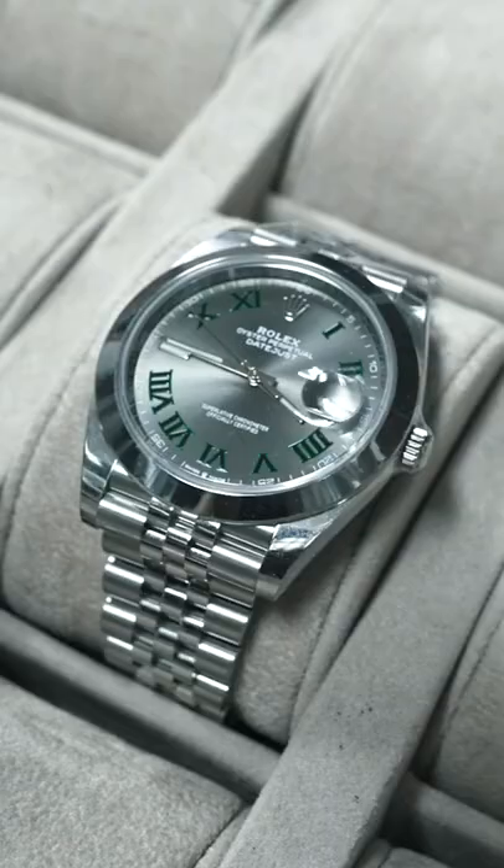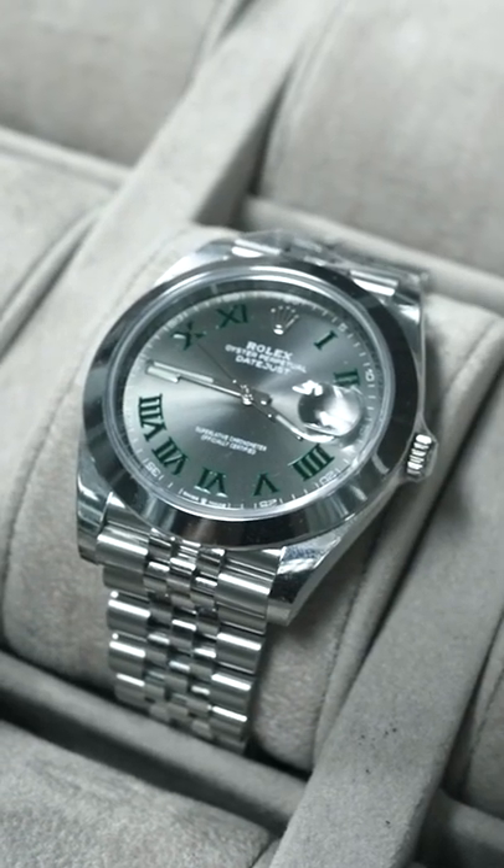The fourth watch is the Wimbledon Datejust. These are really starting to pick up steam — we're getting a lot of these in, and this is one of my top five Datejust overall. I'd say 41 millimeters is about the perfect size.